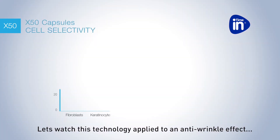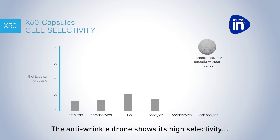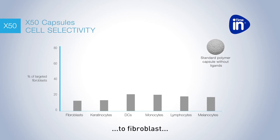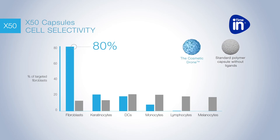Let's watch this technology applied to an anti-wrinkle effect. The anti-wrinkle drone shows its high selectivity to fibroblast due to the specific ligand, compared to a non-targeted capsule. Highest efficacy, lowest dose.